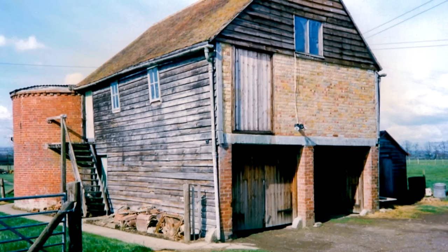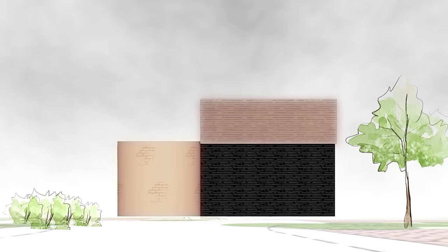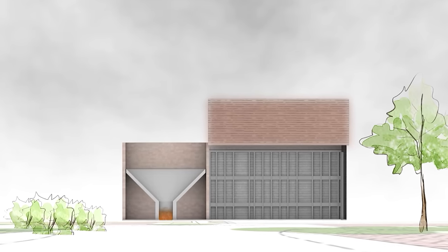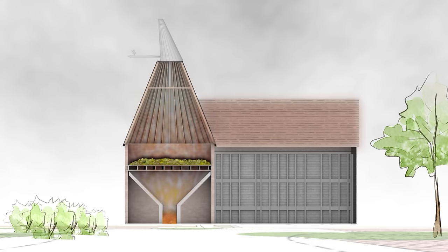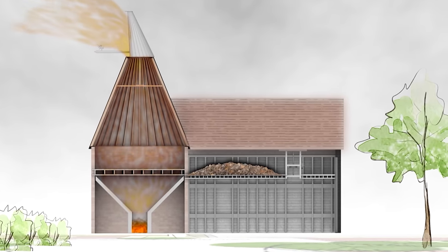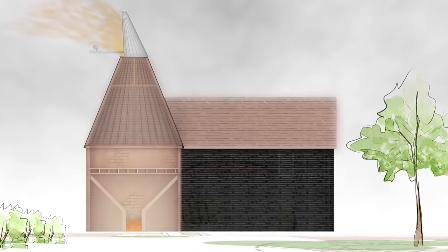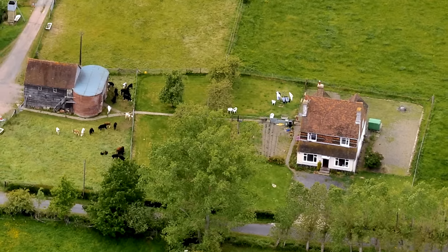The oast house has been part of the farm since 1872, originally built to dry hops. The roundels had kilns at their base, a middle floor where hops were placed to dry, and a conical roof with a pointed cowl on top to draw the fire. Once dry, the hops moved to the cooling barn and then to the ground floor to be packaged for shipment to the brewery. In a good season, one roundel could process over 15 tons of hops.